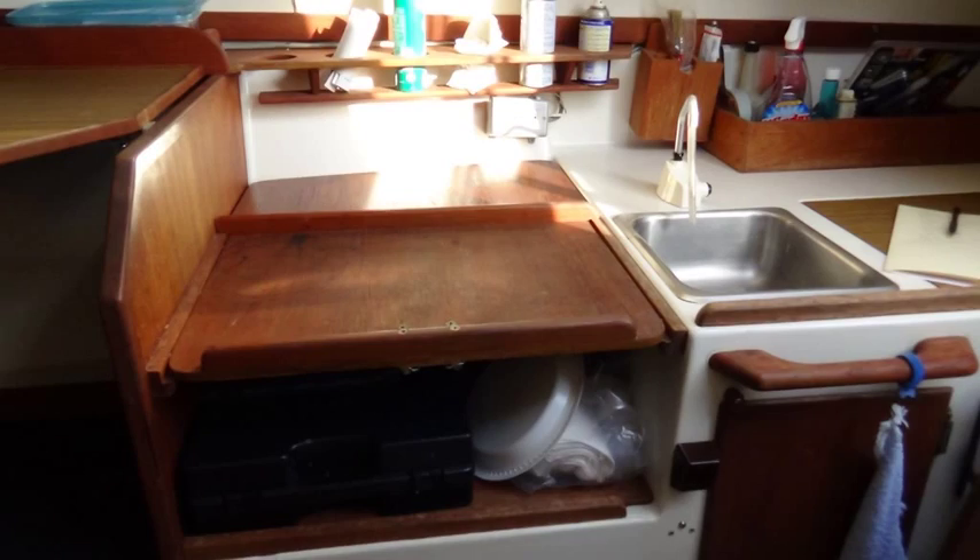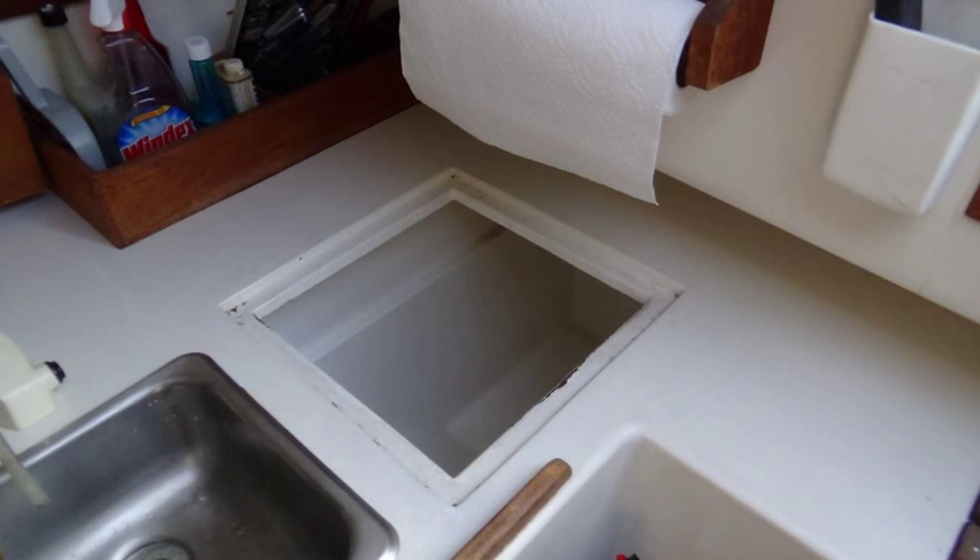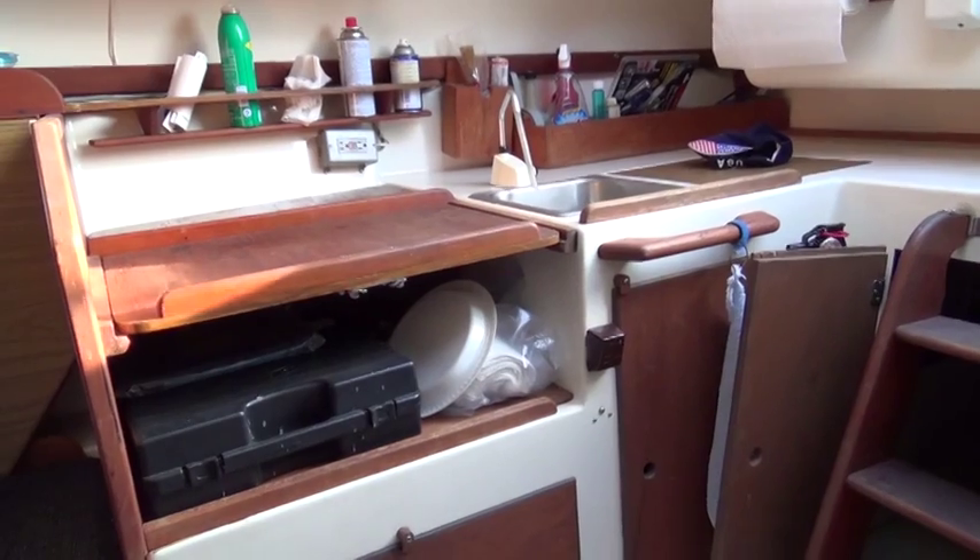And a nice galley with pressure water and an icebox. Very nice.